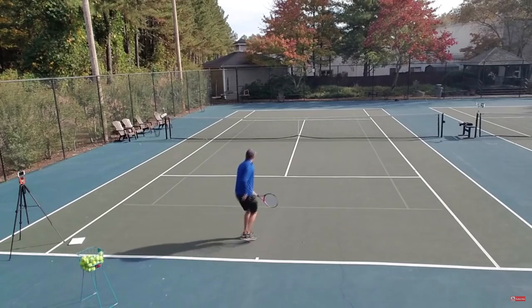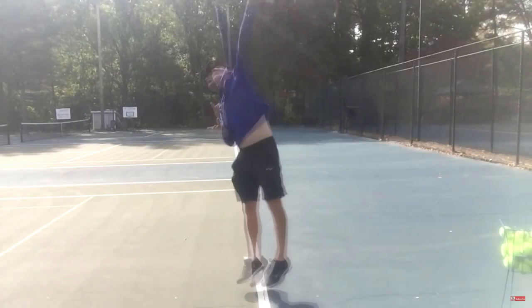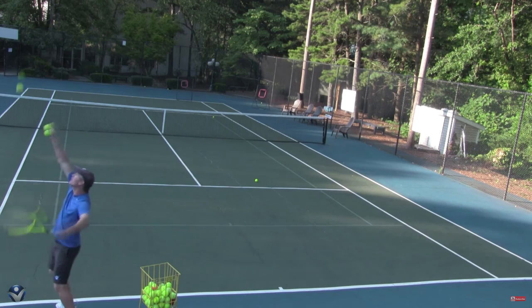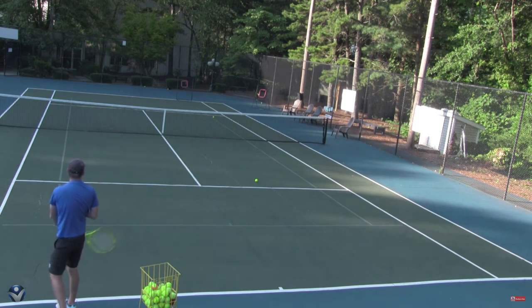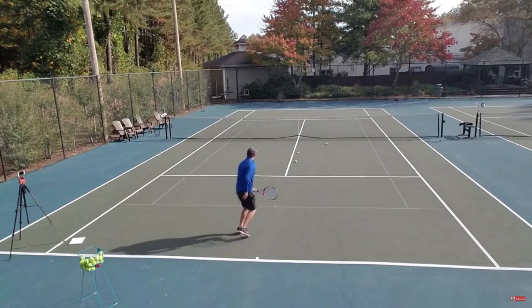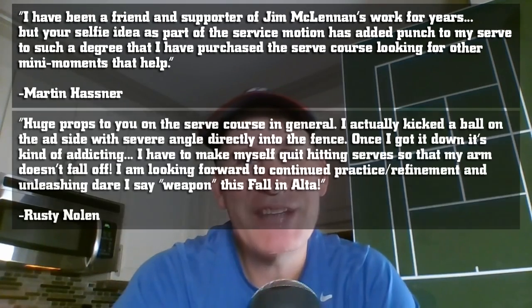This is not a joke. Are you tired of having no power on your serve? Would you like to have more placement and consistency? What would it do for your tennis game if you're able to walk out to your local courts, step up to the line with complete confidence, and start each point with an unfair advantage because you have the best serve at your local courts?